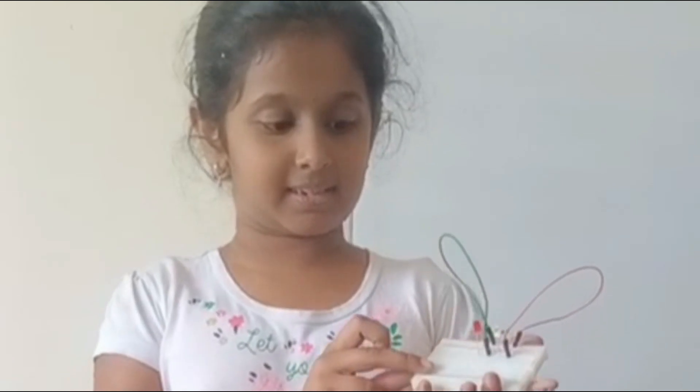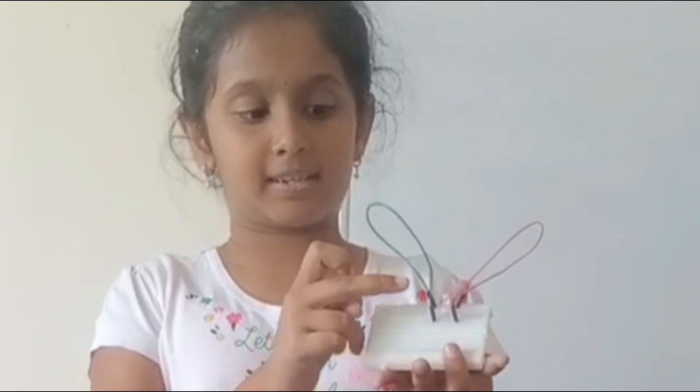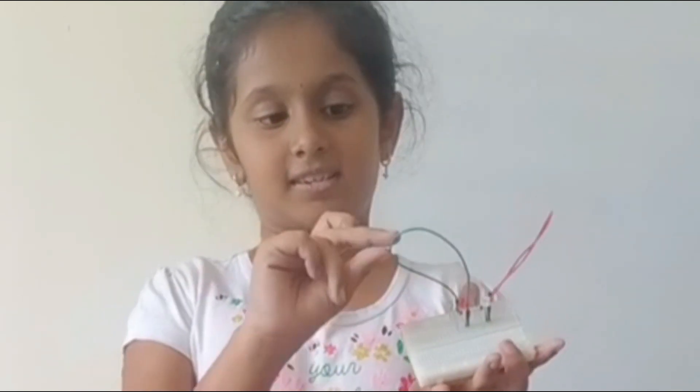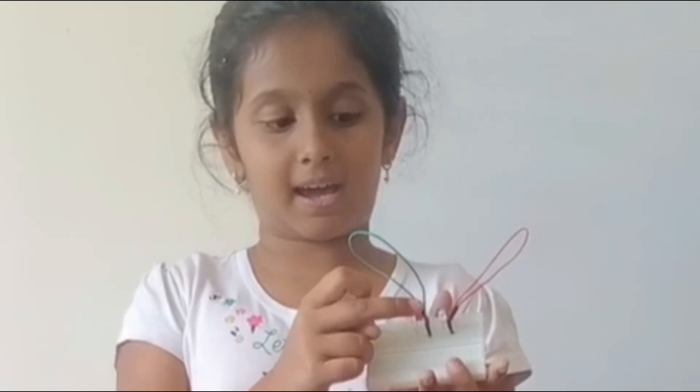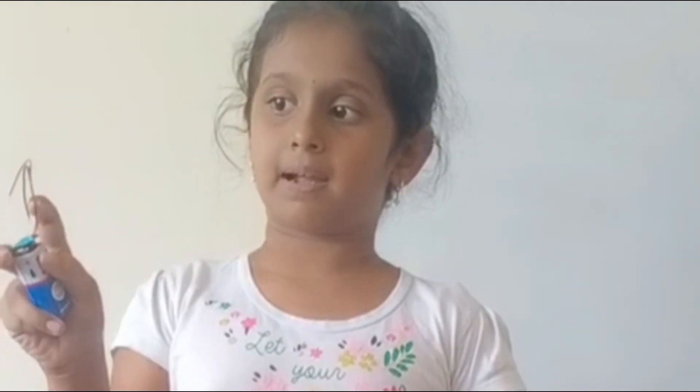I did this project in robotics class. This is a breadboard. This is a resistor. These are jumper wires. These are LED lights. And this is a battery and these are battery connectors. And now I am going to show you how to connect this.